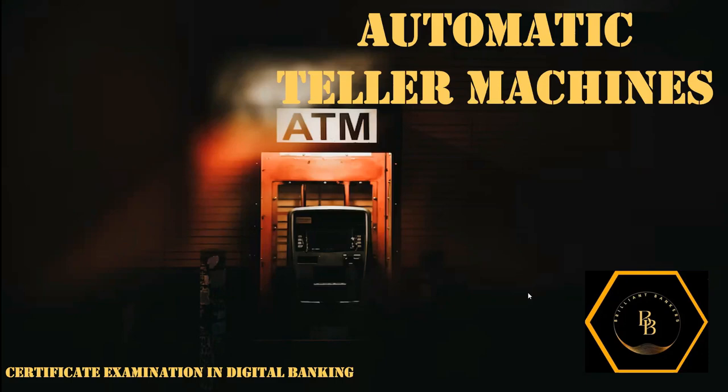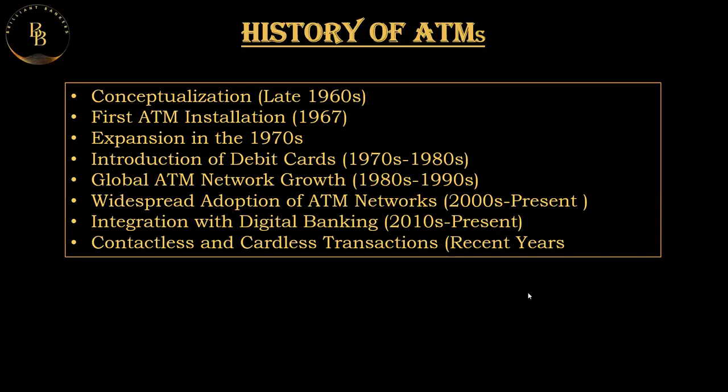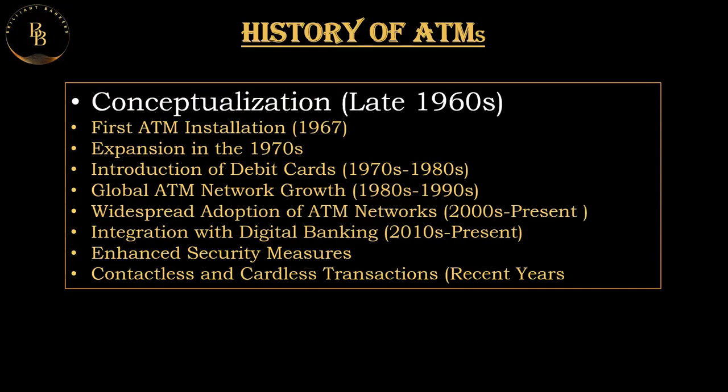Let's start off with the history of ATMs. It dates back to the mid-20th century, and these machines have played a significant role in transforming the way people access and manage their money. Regarding conceptualization, it was in the late 1960s when the concept of a machine that could provide cash to bank customers outside of regular banking hours started. The idea was to create a self-service solution that could perform basic banking transactions without the need of a human teller.